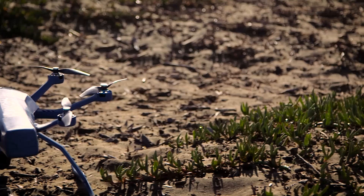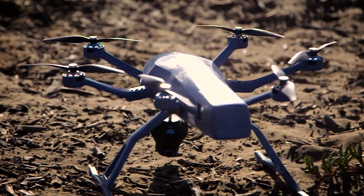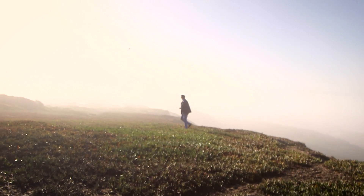So if you have a spare $1,300 and want a drone that will follow you around as you do other stuff, then this is absolutely the one for you. If you don't have that kind of cash on hand, you might want to wait for the GoPro drone to come out and see how much that costs.